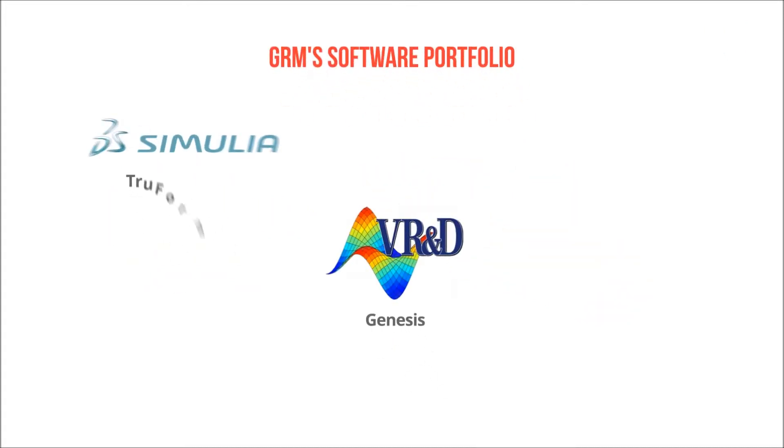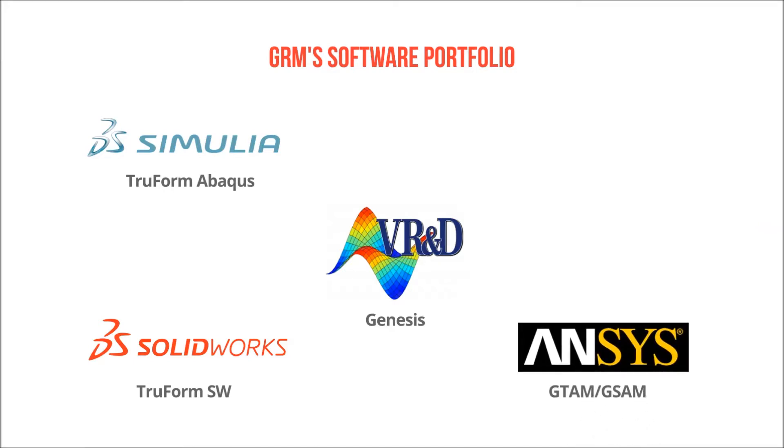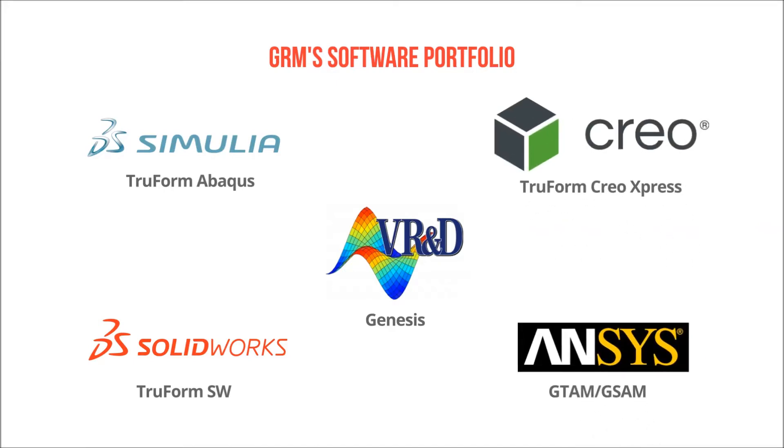GRM software is suitable for any experience level and can be easily integrated into your existing design and analysis software.